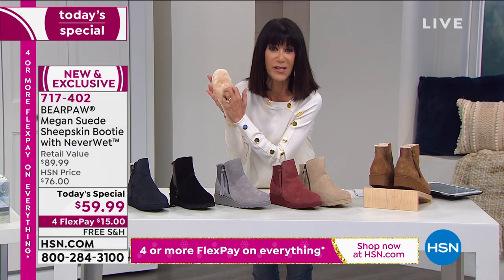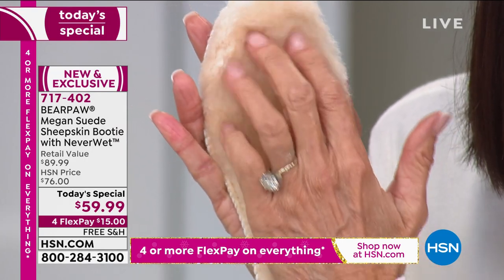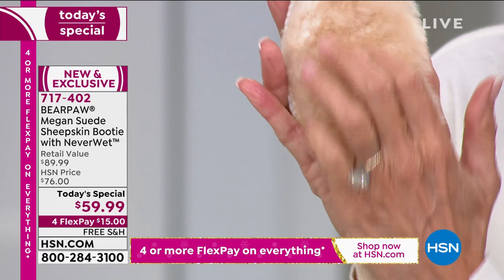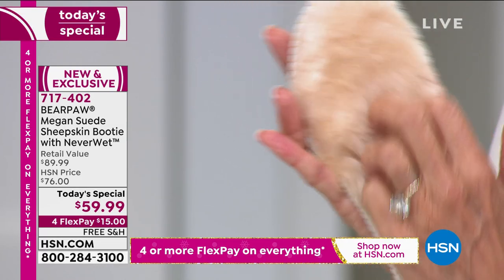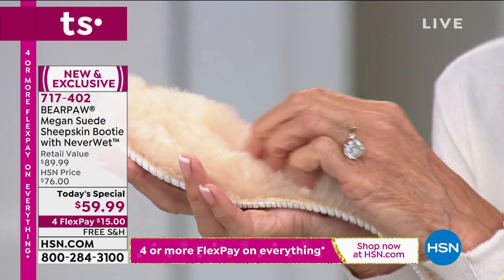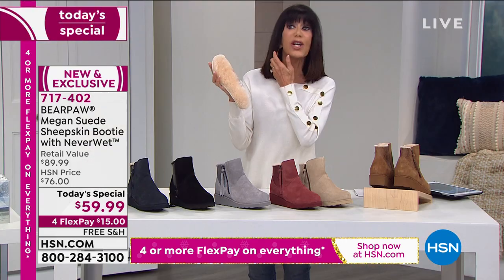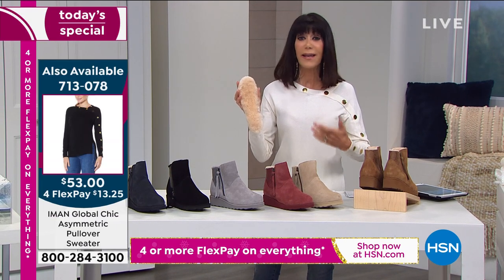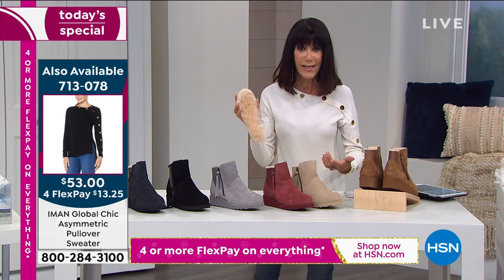This is what your toes are diving into. Look at that — that is all genuine sheepskin. That's the footbed. How incredible is that? Even if I turn it to the side, you can see how thick and lush. The good thing about this, Tanya — you get the comfort, but it's not creating any additional heat for your foot, is it?